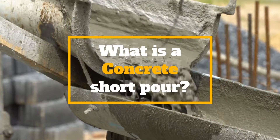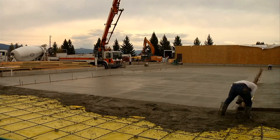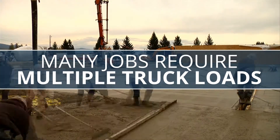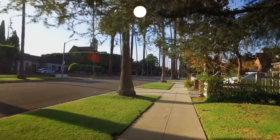What is a concrete short pour? An average cement truck holds enough concrete to pour approximately 600 square feet. Many concrete jobs require multiple truckloads, but what if you only need enough concrete to replace a small section of sidewalk? This is considered a concrete short pour.